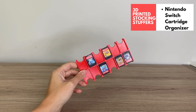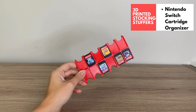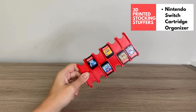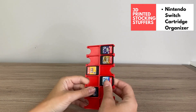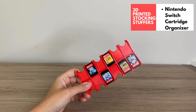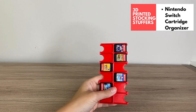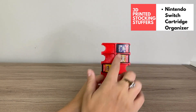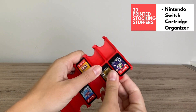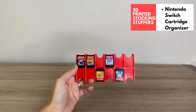This Nintendo Switch 3D printed game cartridge holder is the perfect stocking stuffer for the gamer on your list. If you've got a child who's getting a game console for Christmas, this is the perfect addition. It helps keep the games organized and visible so they're not in cases or thrown about. You can see the games, know which one it is, and access it easily — you just pop the games out with your finger and clip it back in. This one holds 12 games, which is perfect for a starter set.